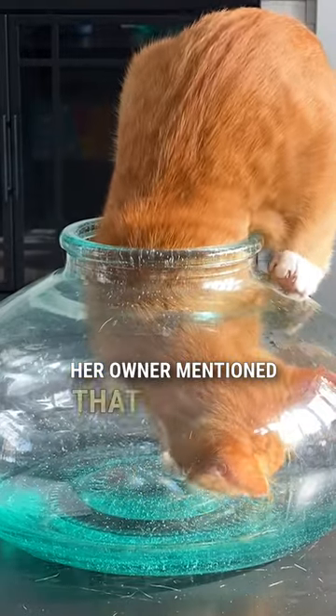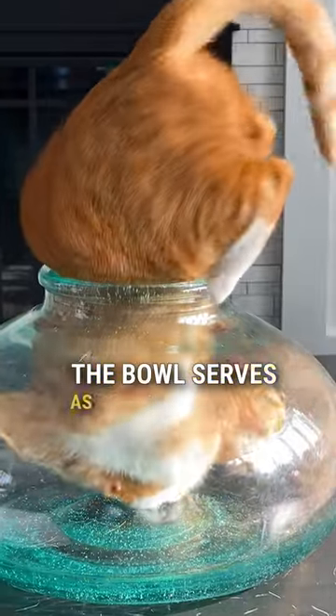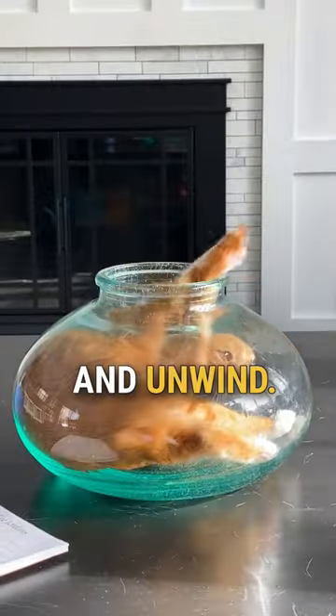Her owner mentioned that Boo does this frequently and has become quite skilled at it. The bowl serves as a nice comfortable hideout for Boo to relax and unwind.